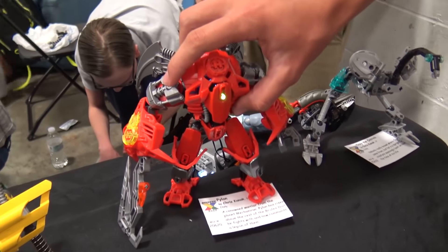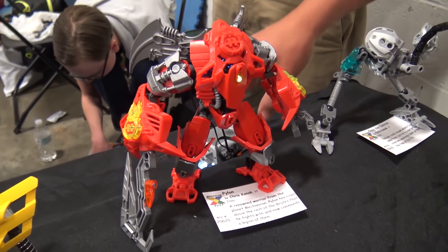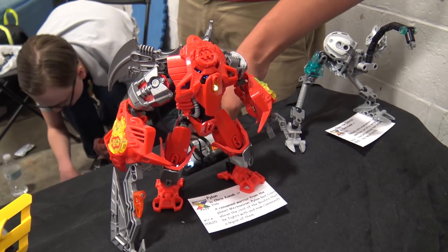Pylon I built a while ago around Christmas time. I really wanted to integrate the light things with Power Functions, so it's just light with a battery.